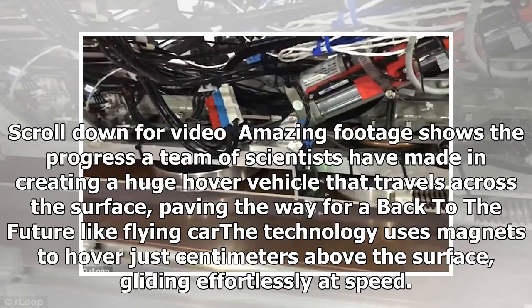The technology uses magnets to hover just centimeters above the surface, gliding effortlessly at speed.